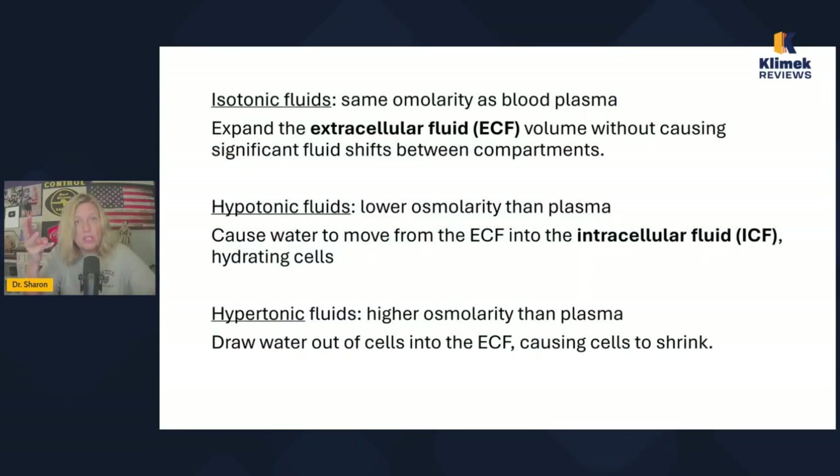There are really three types of crystalloid solutions: isotonic, hypotonic, and hypertonic. If they're crystal clear, it's a crystalloid. Isotonic has the same osmolarity as the blood — it expands the extracellular fluid. The extracellular fluid is the plasma — the plasma volume. It doesn't mean interstitial fluid; it means plasma volume.